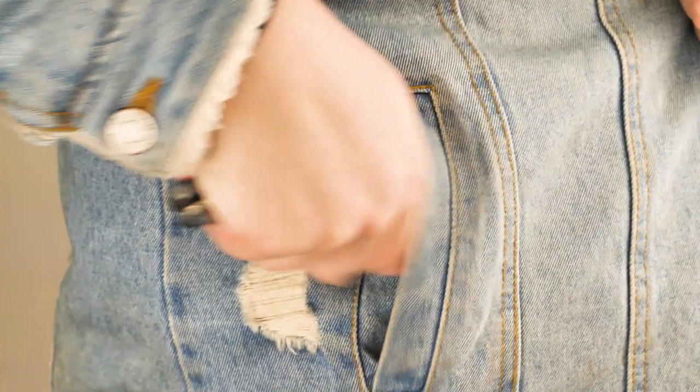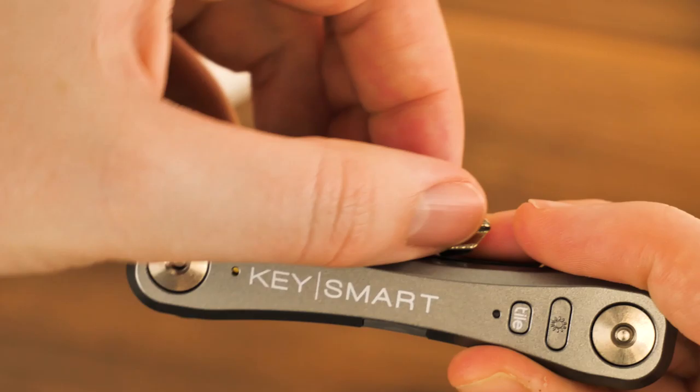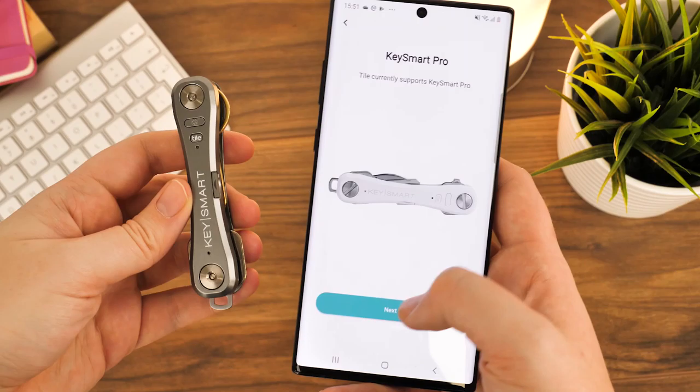Next up we have the KeySmart Pro Compact Key Holder with Tile Smart Location. Instead of combining a multitude of keyrings to make a messy set of keys, you can use this handy key tidy to reduce them down to one neat little fob. Holding small house or office keys together using a bar and screw system, you can stack up to 10 keys together when not in use,